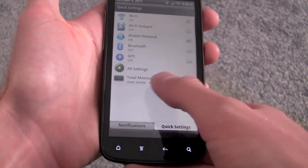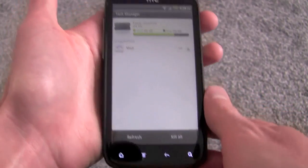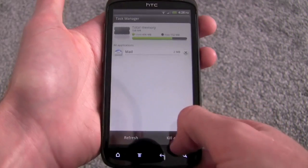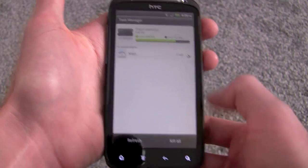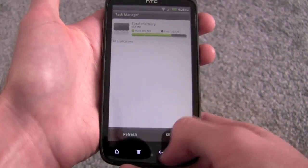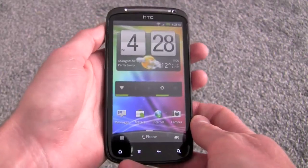A really neat thing about this handset that I've not seen on an Android handset before is a task manager preloaded — so no need to download one from the store. On the Sensation we've already got one, and you can either kill all apps by hitting the button at the bottom, or just tap the X button to kill individual apps. It's nice to see that preloaded on an Android handset for once.